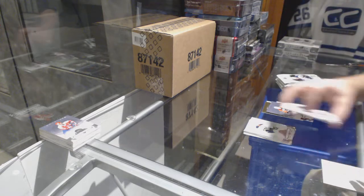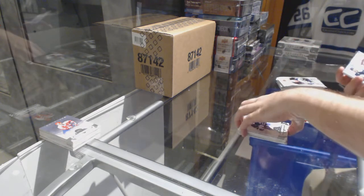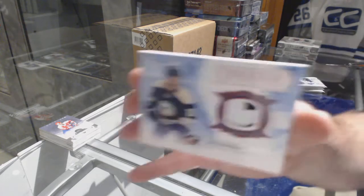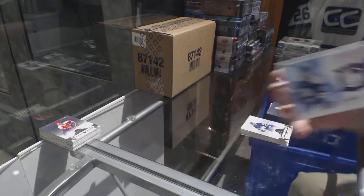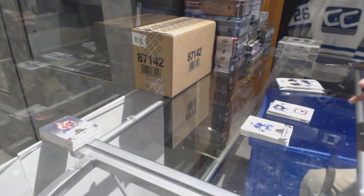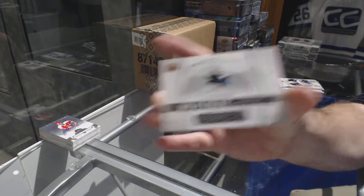For the Flyers, number to $2.99, Ruby Pelle Lindberg. For the Jackets, number to 25, Frozen Artifacts patch of Alex Wenberg — Columbus, one of the last teams taken. We've got a rookie redemption, San Jose Sharks.